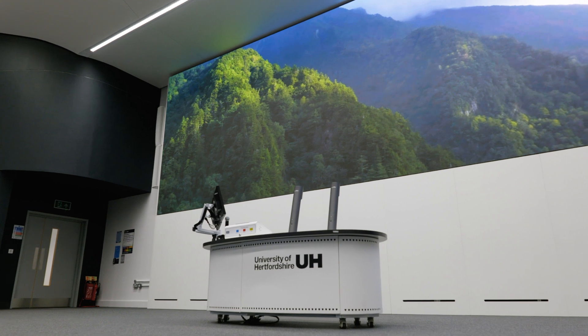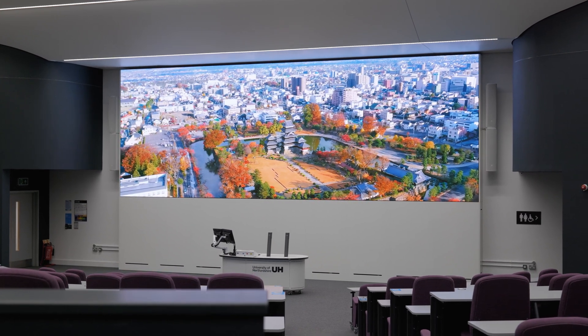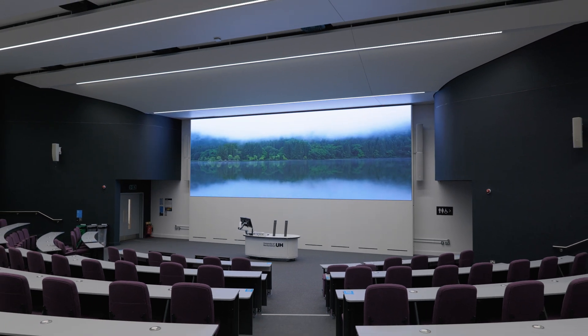Being able to display 4K solved a number of problems with some of our creative arts schools. We're running courses that use 4K and up to that point we didn't really have anywhere that they could natively show content. We're a business-facing university, so engaging businesses and the external community is really key for us, and to have a flagship showcase venue like that we can bring people to is a standout resource for the university.